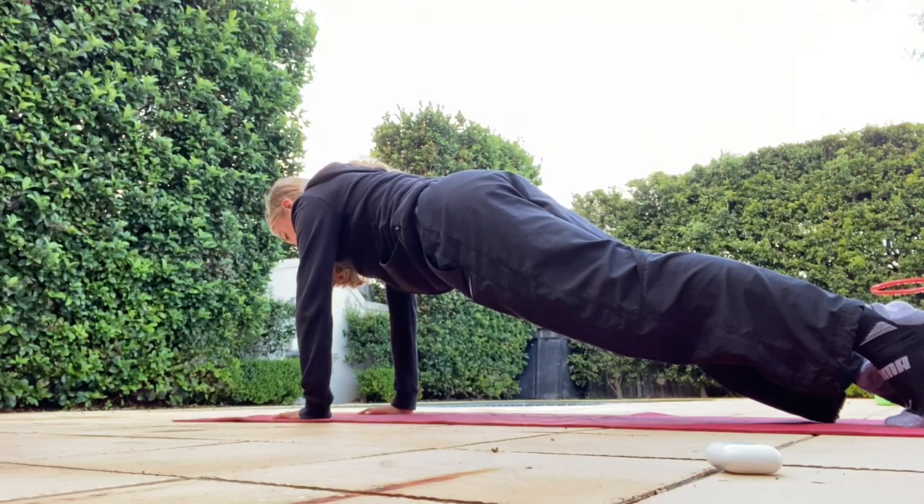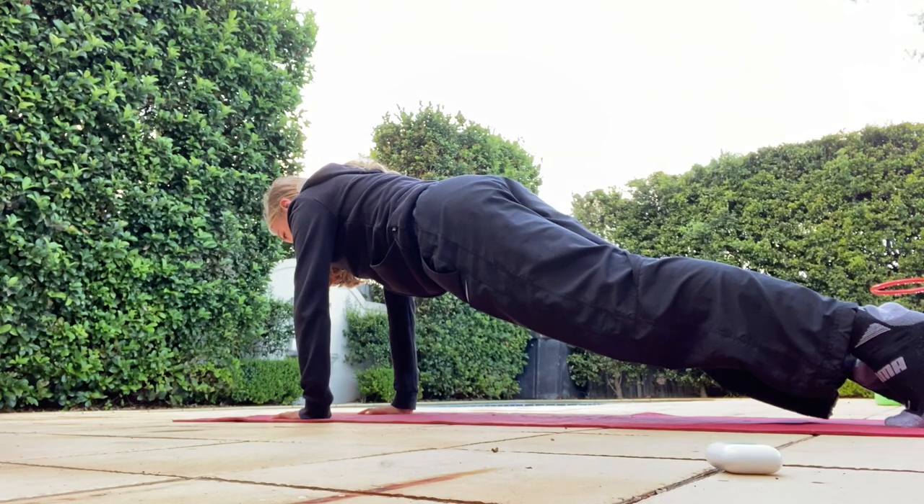Hi guys, it's Jess and welcome back to my channel. Today I wanted to show you my typical morning routine as a dancer and what I do in the morning to set up my day. I usually have most of my ballet classes in the morning, then I'll come home and do some of my own work, and then I usually go to work at night.